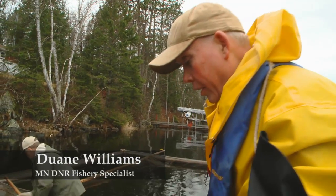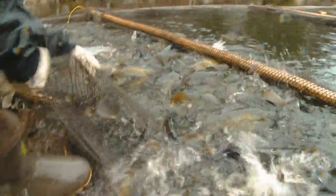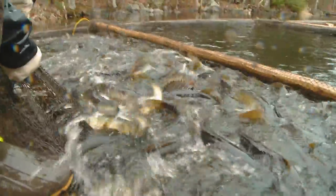We're just crowding up females. These are females we put in this crib yesterday — they weren't ripe yet. So we're going to run these up, crowd them, and then sort them again and check if they're ripe.